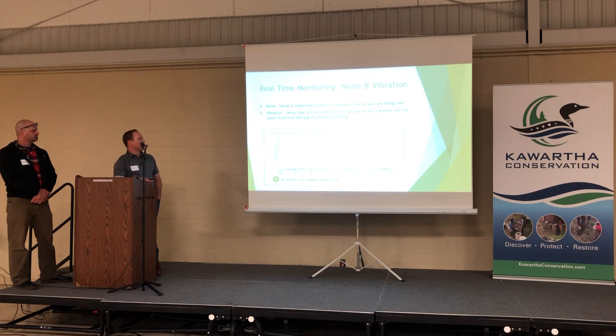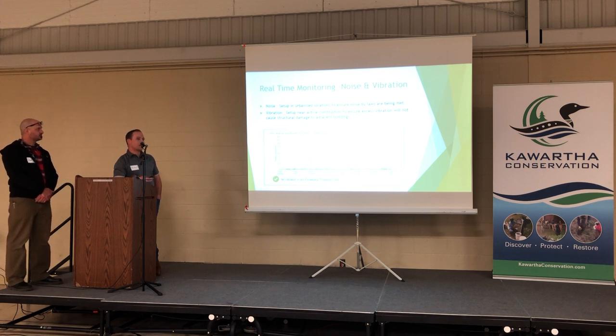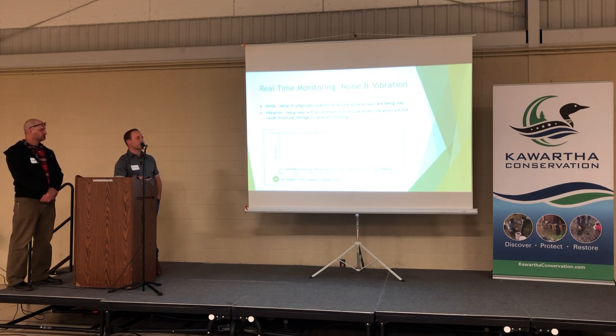It could also be noise and vibration monitoring. If you're generating a lot of noise through demolition or construction activities, or worried about noise impacts to sensitive receptors in the community, you can set up noise monitors to provide real-time feedback. For vibration, if you're worried about nearby residential foundations or protecting infrastructure like a water main or gas main, you can install vibration monitors — and again, all that data is provided in real time.